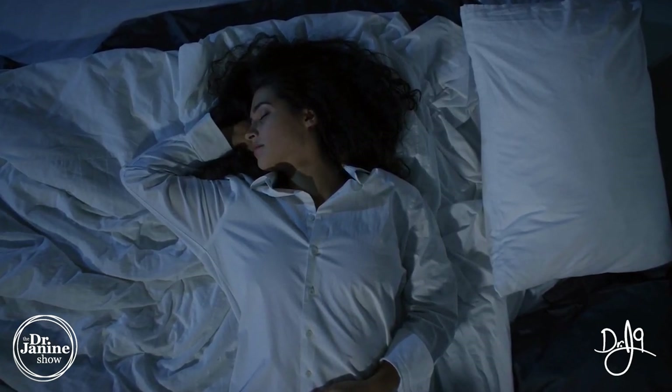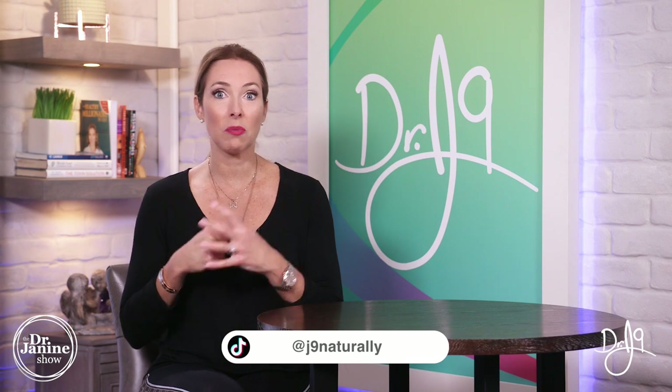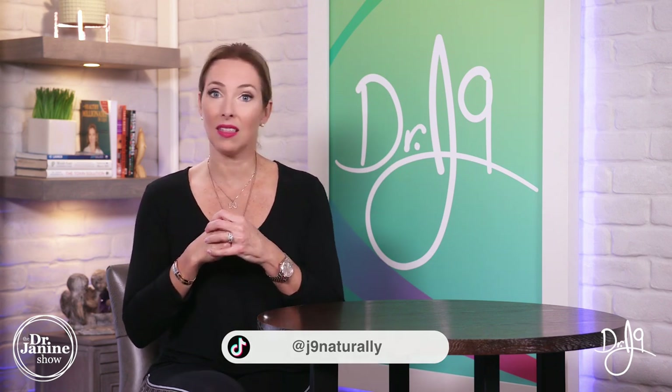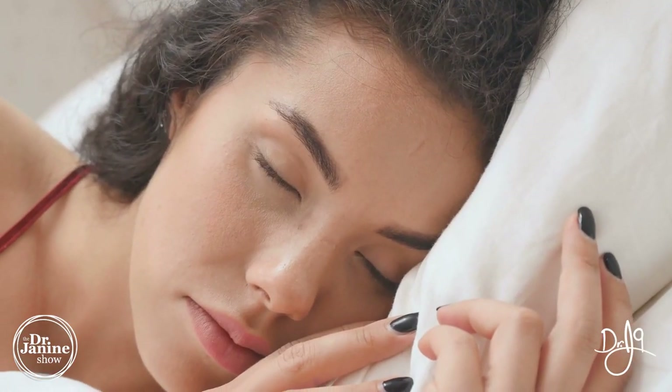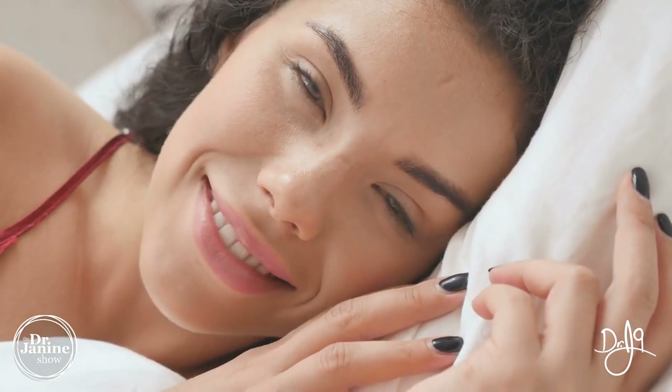Wherever you are sleeping, make sure it is super dark, and that means covering up your skin — whether that's with sheets or pajamas — because we do have light receptors on all of our skin cells which are responsive to light. That light exposure will actually help to wake us up in the morning as the sun is naturally rising.